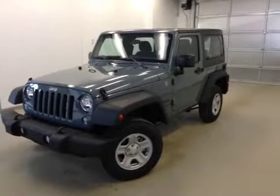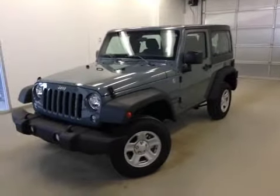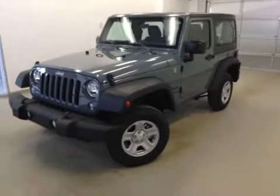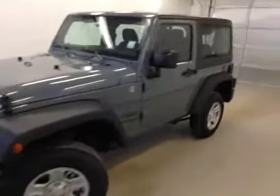All right folks, today we're looking at stock number A5031. This is a 2015 Jeep Wrangler Sport. She is a beauty, and we are looking at the color anvil.